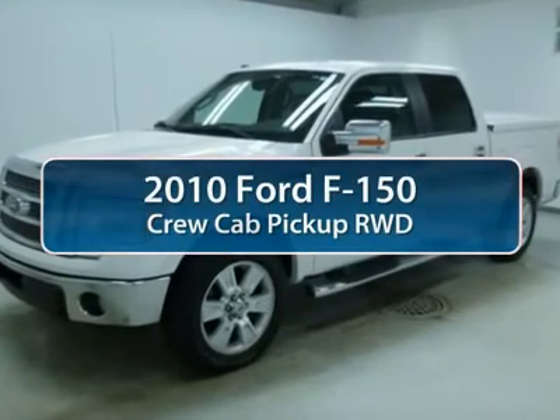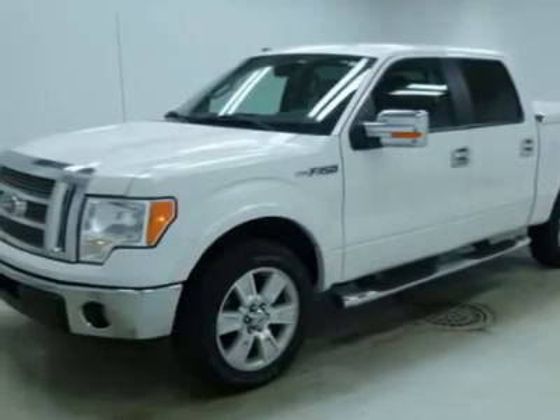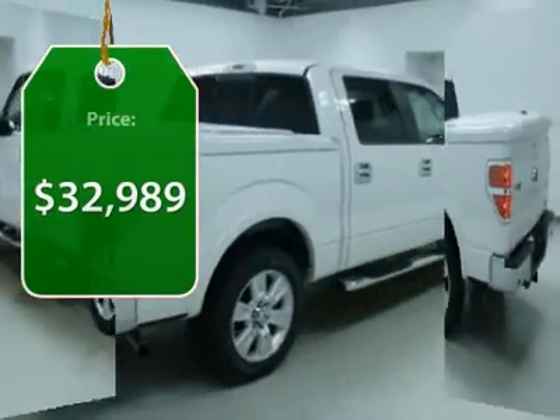The 2010 Ford F-150. A Ford F-150 knows how to handle any situation. It's built to follow orders. No whining. And it's priced below $35,000.